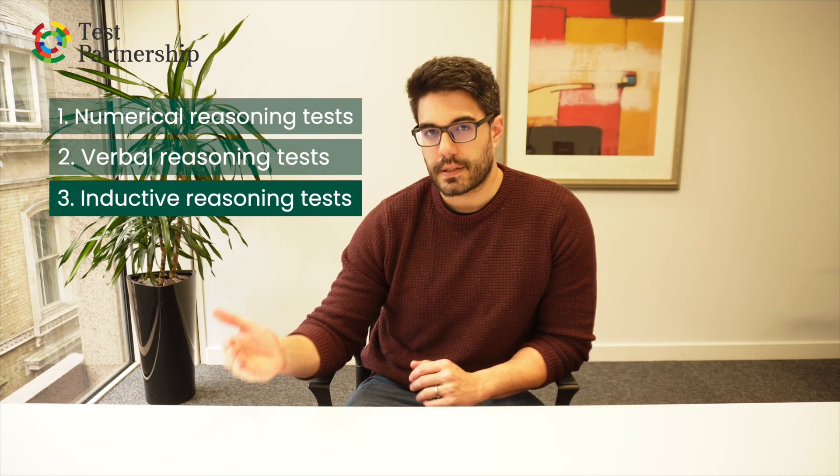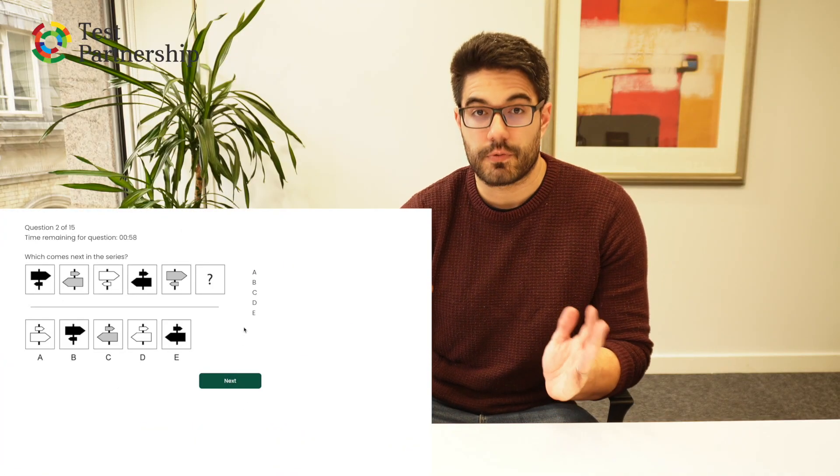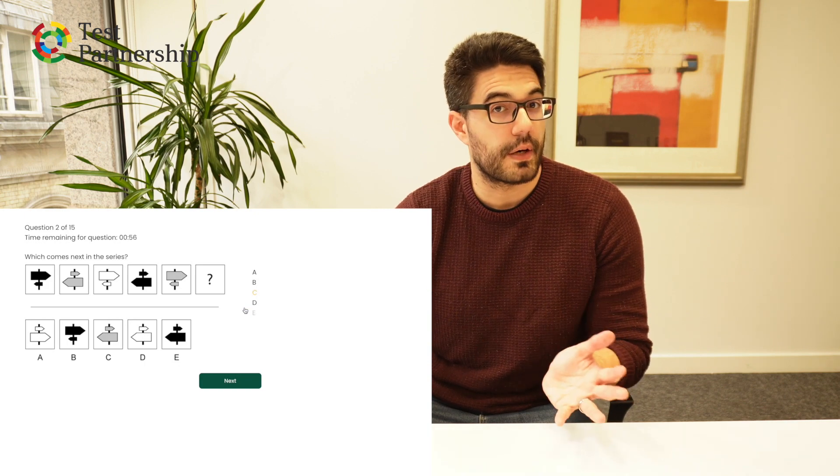Slightly less common is the third, which is an inductive reasoning test. This is a sort of logical, abstract, diagrammatic type assessment, which falls outside the scope of a verbal or numerical reasoning test. It's looking at one's abstract thinking ability — what we would call fluid intelligence in psychology. It adds a lot of value over and above a verbal and numerical reasoning test, and as a result the three are used as a trio very often.